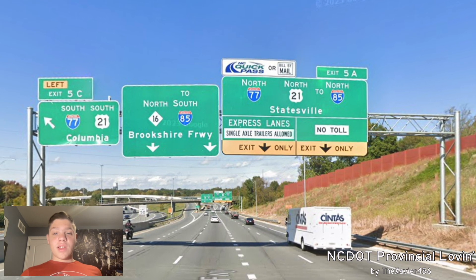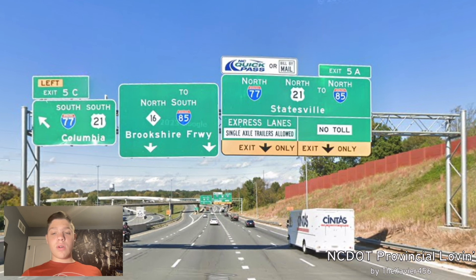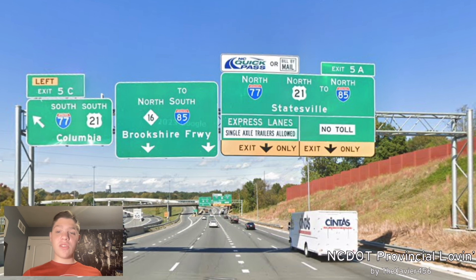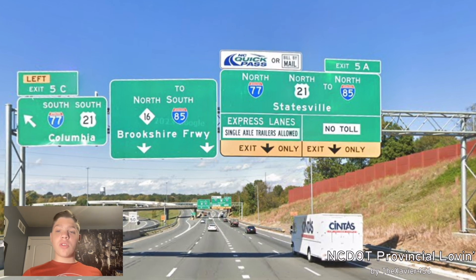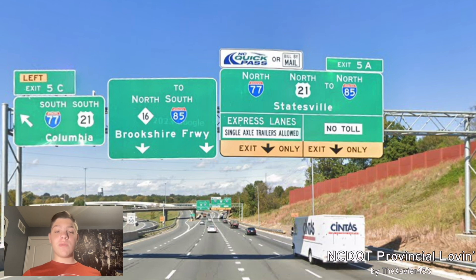And we can see north-16 is signed to south-85 for Brookshire Freeway, and north-77 is signed with north-21 to north-85 for Statesville. Since you're having north-85 on there, it would be a better option to just put Greensboro on it. And we're signed south-77 and 21 for Columbia.